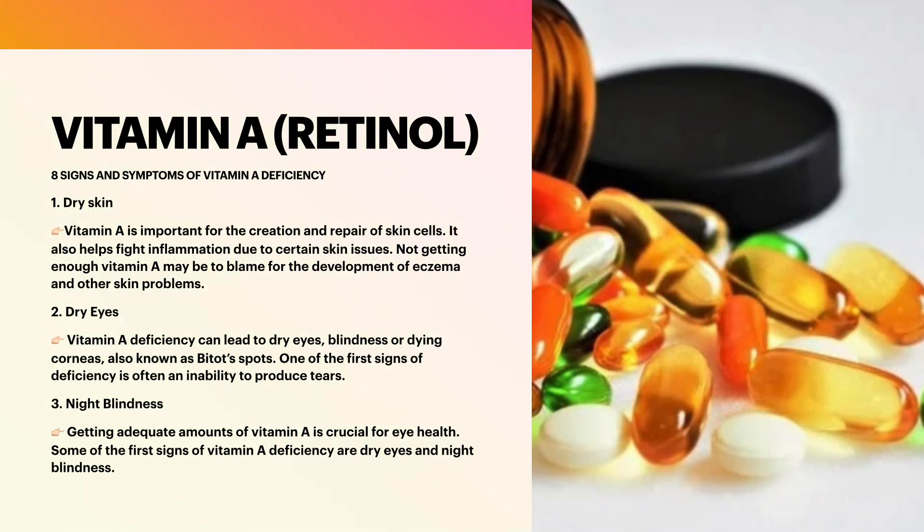8 Signs and Symptoms of Vitamin A Deficiency. First is dry skin. Vitamin A is important for the creation and repair of skin cells. It also helps fight inflammation due to certain skin issues. Not getting enough vitamin A may be to blame for the development of eczema and other skin problems. Eczema is a condition that causes dry, itchy, and inflamed skin. Several clinical studies have shown alitretinoin, a prescription medication with vitamin A activity, to be effective in treating eczema. Vitamin A plays an important role in skin repair and helps fight inflammation, and a deficiency in this nutrient can lead to inflammatory skin conditions.